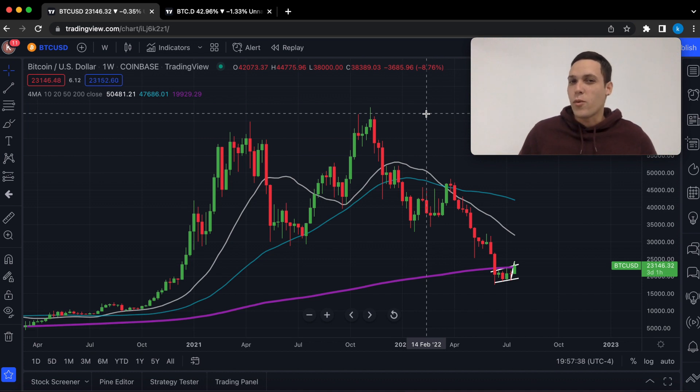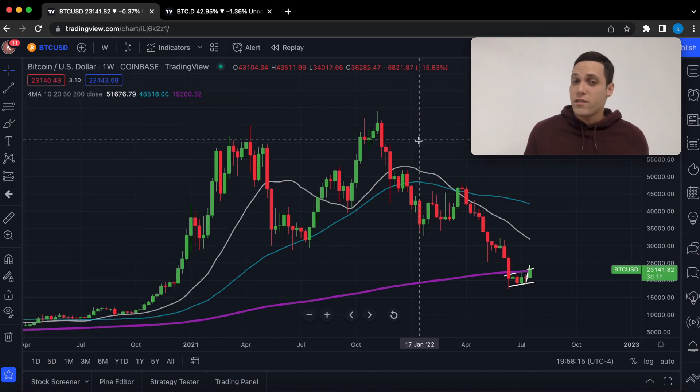Hello guys and welcome back to another Bitcoin market update. Bitcoin may potentially revisit $20,000 before we move towards $28,000 or $30,000. We are going to be going over short-term price action — that is the 4-hour time frame — and then we'll be looking at the Bitcoin dominance. Make sure to watch the entire video so that you can see the whole picture.